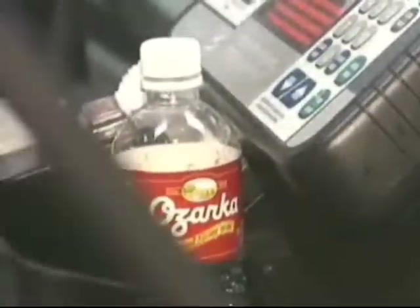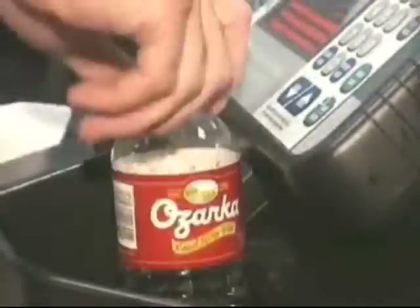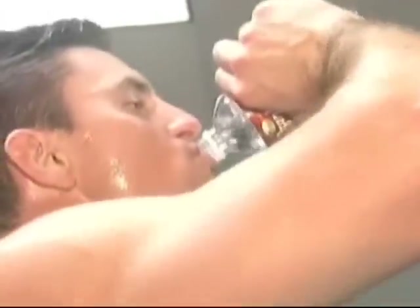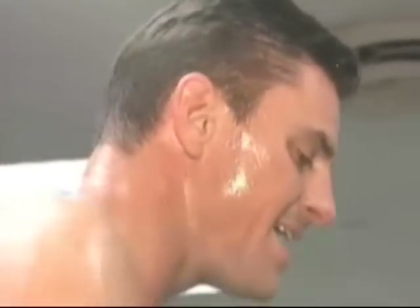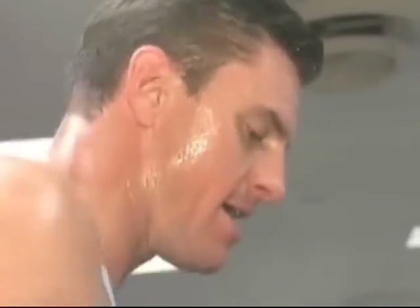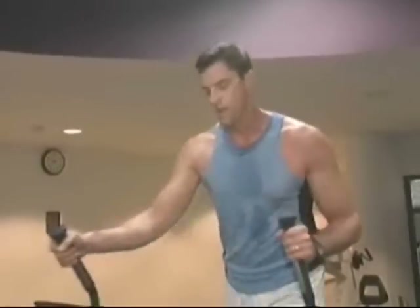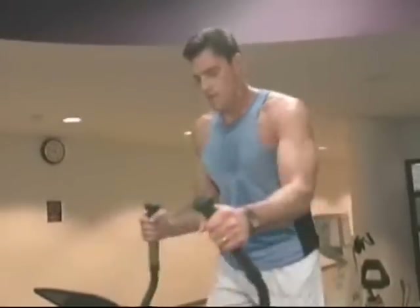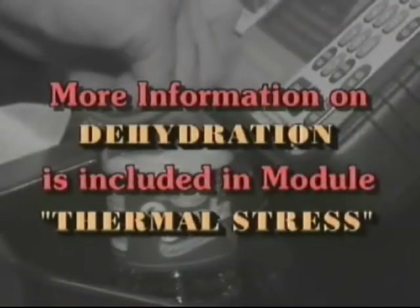Dehydration is a problem for most people, especially when they begin a fitness program. Exercisers need more water than ever, and if an adjustment is not made, fatigue and cramping can occur. The average sedentary person needs two to four quarts of water every 24 hours to keep the body functioning normally. Depending on the workout, the weather, and your current physical status, your water intake needs will increase. More information on dehydration is included in the module on thermal stress.